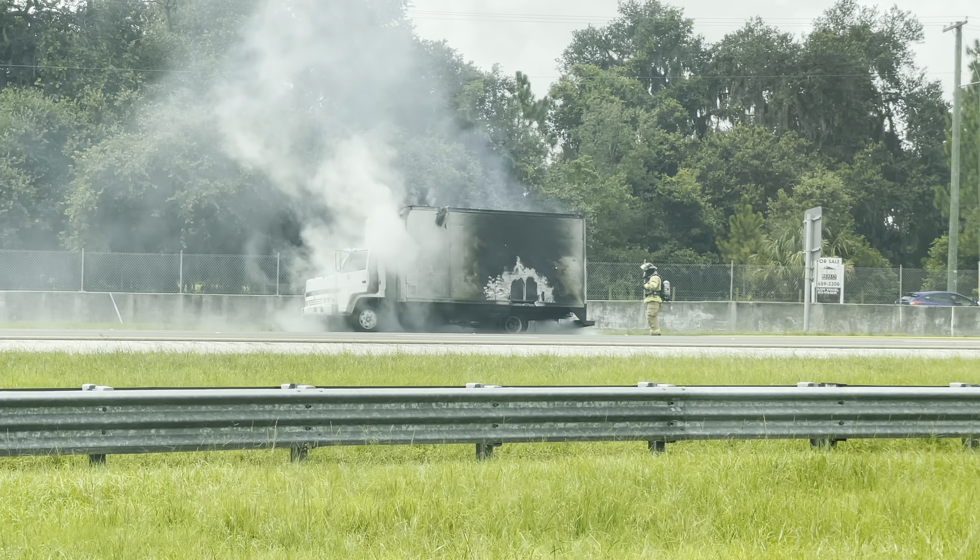Well, it looks like they got that one under control here. It doesn't look like it's going to be spreading anywhere to the gas or the fuel tank.